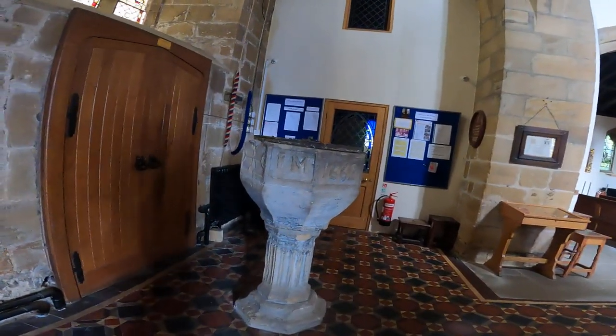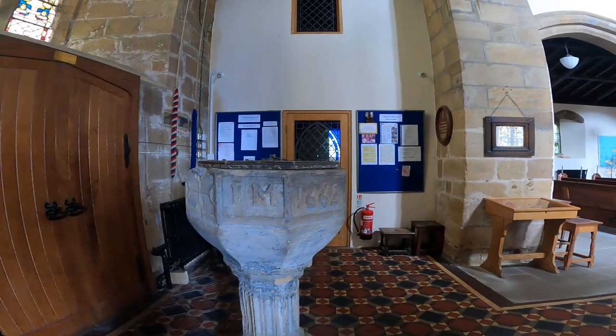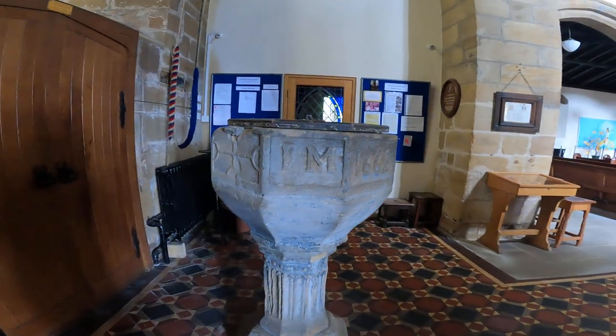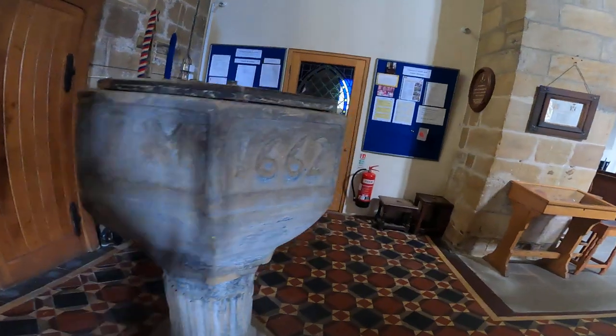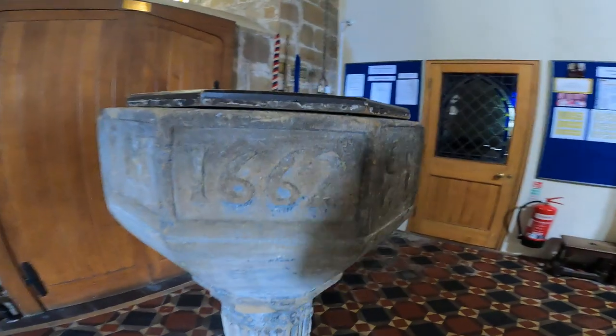I've made it on the bike to St. Helens, end of the steeple. Just having a quick look around — that looks like a 1662 on the font.